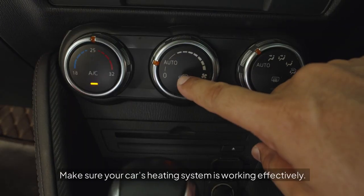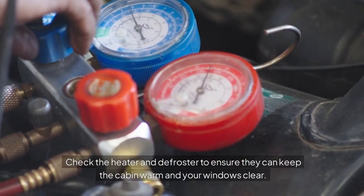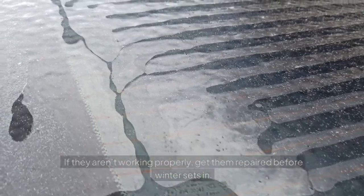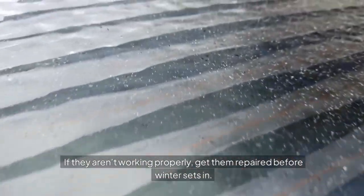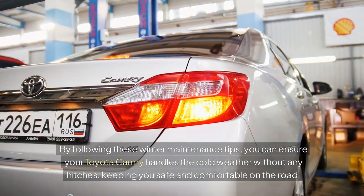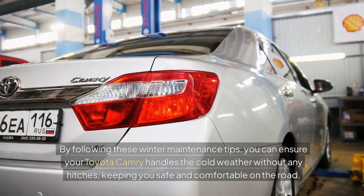Heating System: Make sure your car's heating system is working effectively. Check the heater and defroster to ensure they can keep the cabin warm and your windows clear. If they aren't working properly, get them repaired before winter sets in. By following these winter maintenance tips, you can ensure your Toyota Camry handles the cold weather without any hitches, keeping you safe and comfortable on the road.